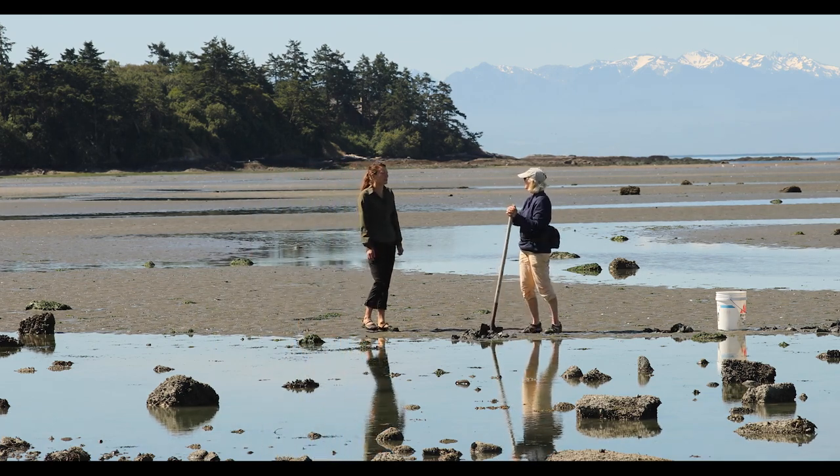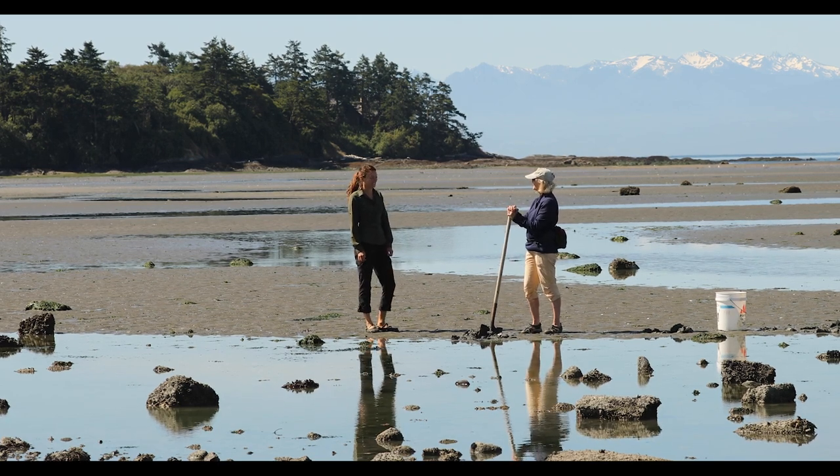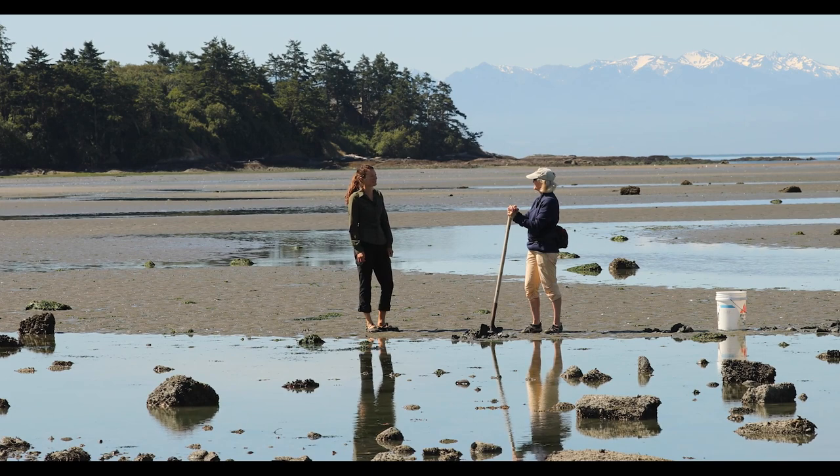Hello, Dr. Harvell. Thank you so much for letting me join you today. Hey, Sierra. Good morning. Thanks for being here in my favorite place, False Bay. Beautiful day.